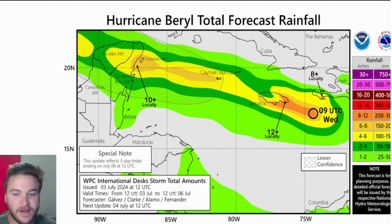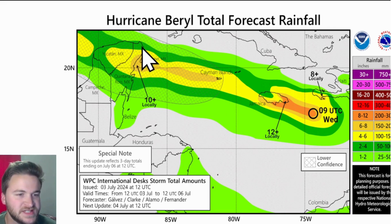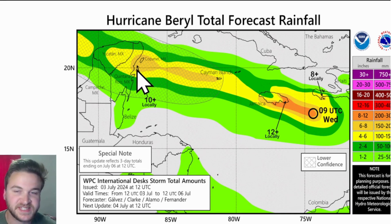Looking at rainfall amounts — for Jamaica, we could be seeing locally over a foot of rainfall over the next couple of hours. The Cayman Islands, especially the southernmost islands, are seeing potentially anywhere from 4 to 6 inches, maybe even 6 to 8 inches of rain, with significant flooding on those southernmost islands. It's a little more uncertain, but portions of southern Mexico into the Yucatan could pick up anywhere from 6 to 8, even 8 to 12 inches of rain.